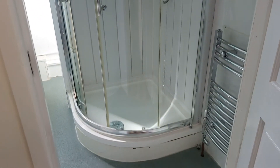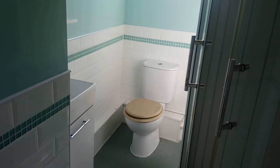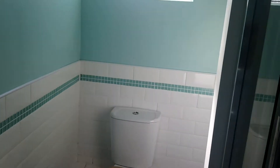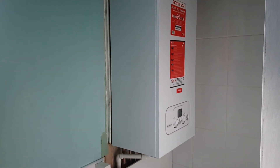To the rear is the family bathroom, which has a nice shower cubicle, sink and toilet, and then round the corner is the brand new central heating system.